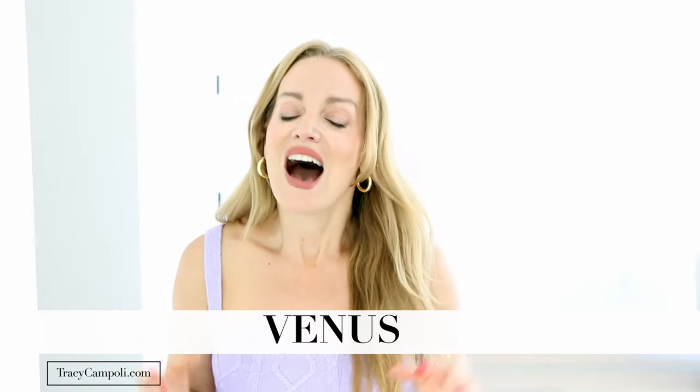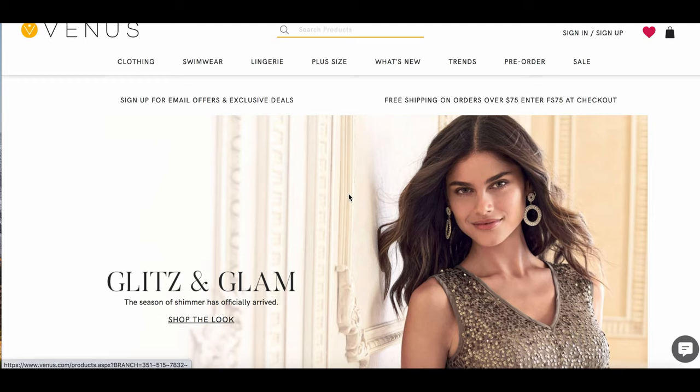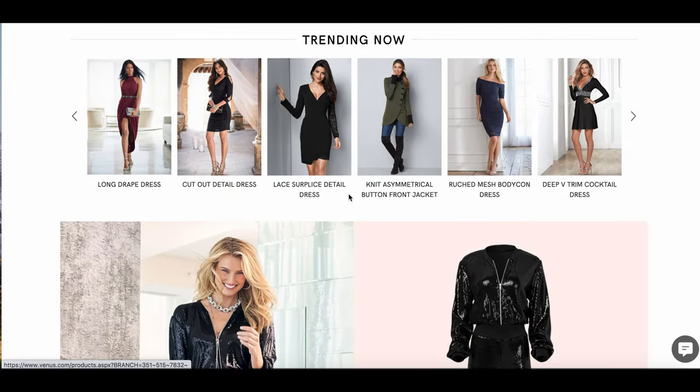I'm also really excited because I teamed up once again with my friends over at Venus. Venus has been a total game-changer when it comes to finding really great, wearable, and on-trend clothes at an incredible price point. The quality of their clothing has been one of the greatest surprises — very high quality, great materials. And because I love you so much, I hooked you up with 20% off your entire order at Venus for a limited time. All the details are down below in the description box.